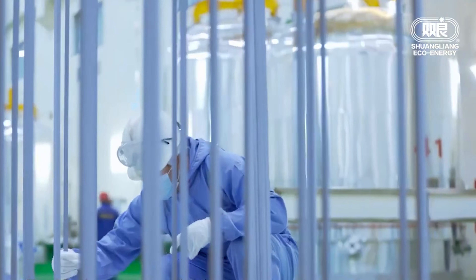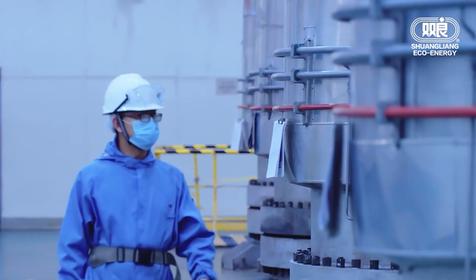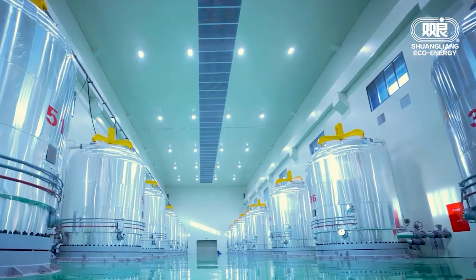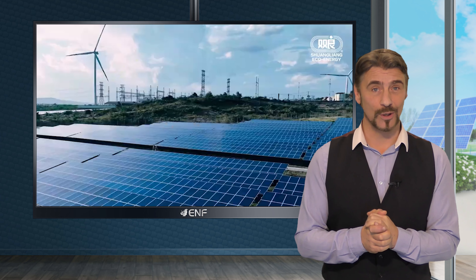Founded in 1982, the Shuang Liang Group has been at the forefront of clean energy and new chemical materials, cultivating a photovoltaic industry chain encompassing polycrystalline silicon core equipment, monocrystalline silicon wafers and solar modules.